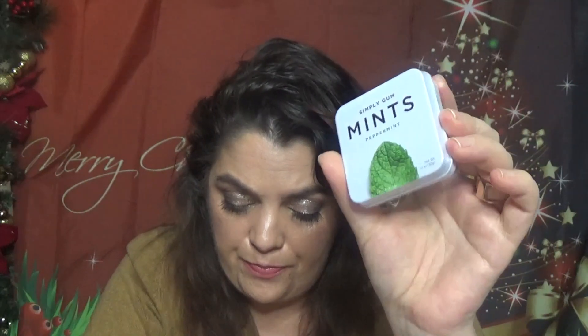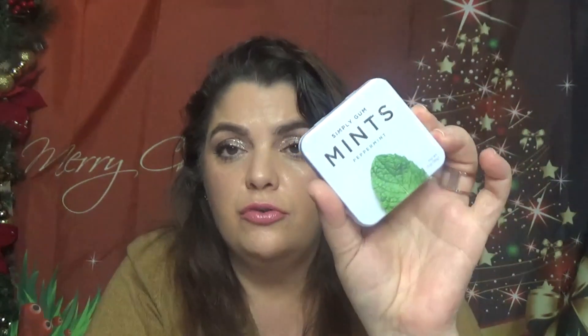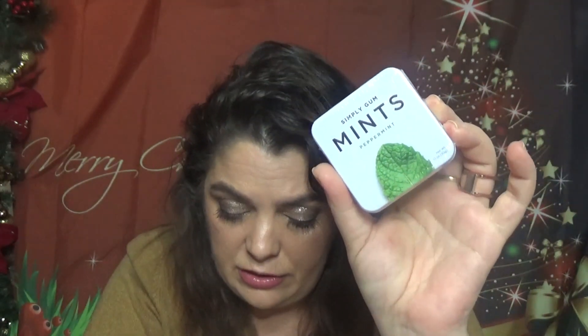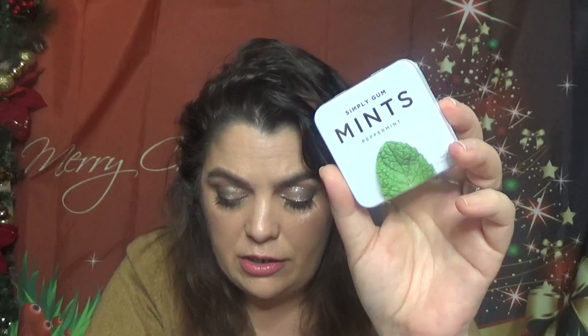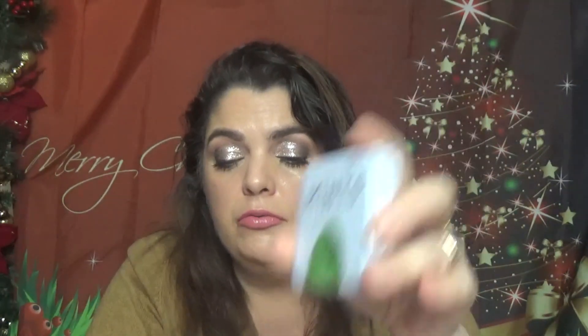Then we have a box of Simply Gum Mints in peppermint — I've seen these in an advent calendar before. It's $16 for six boxes. These mints refresh you after a backseat nap and help you feel more awake, with no caffeine needed.